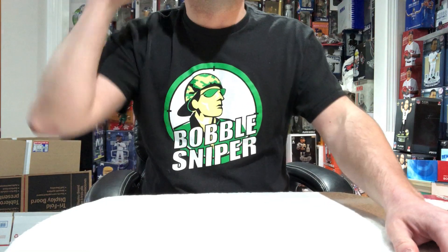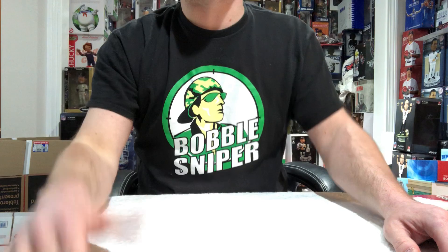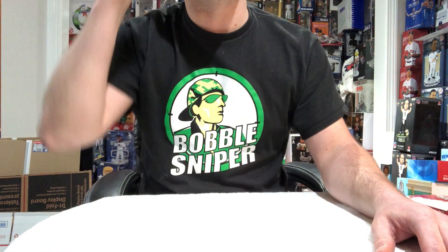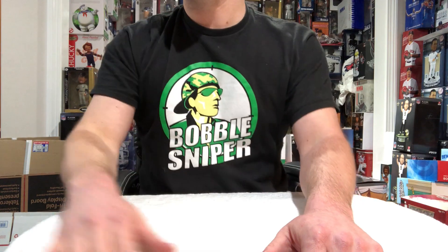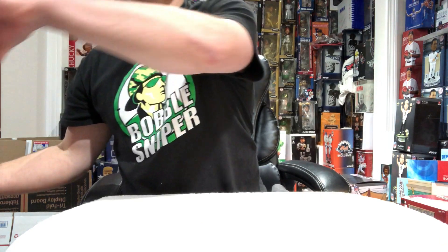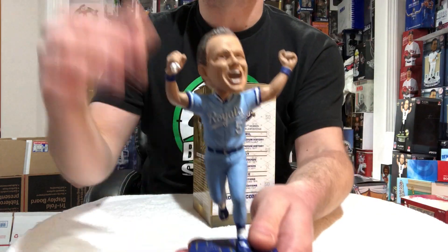I almost want to call you an asshole if you don't have this bobblehead in your collection, because this team is not that good. They haven't been good in a few years — they won the World Series like 4, 5, 6 years ago — but this is one bobblehead they came out with this year and it should be in your collection. I don't know why it's not in your collection, but officially number 6 of top 10 stadium giveaways of 2018 is Mr. George Brett Pine Tar Game.